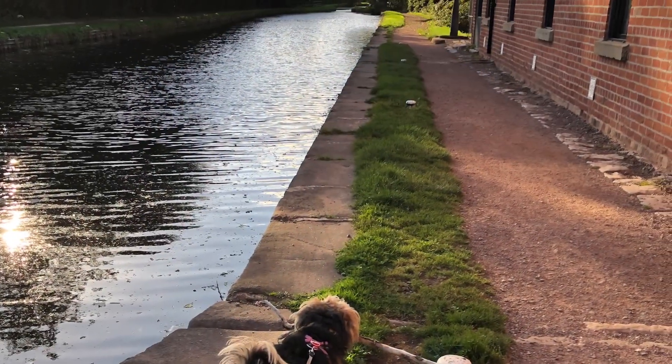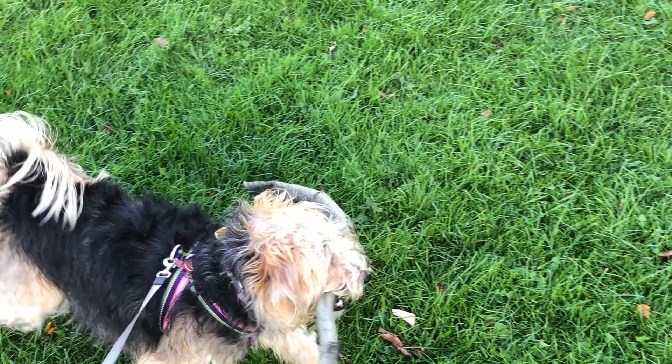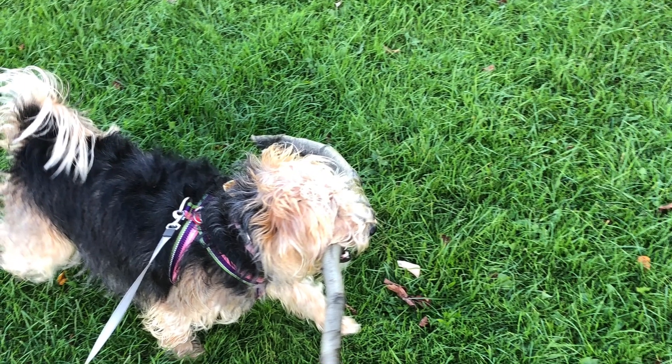This is Mexi and as you can see she loves sticks, so she will be getting the job to fetch all the wood for when we're on board.